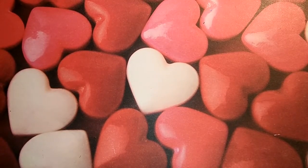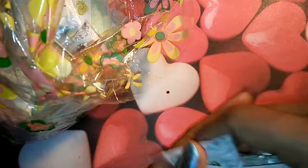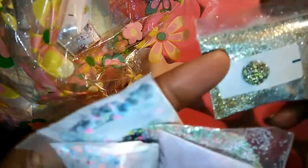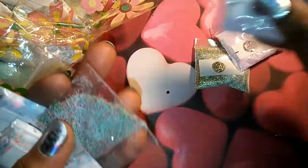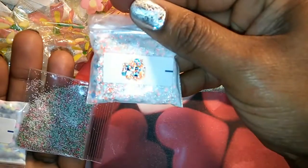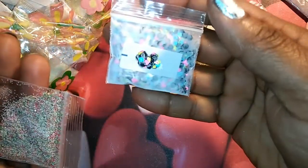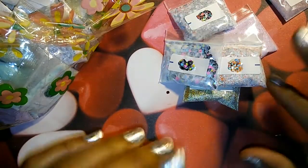Then I have this bag here that is full of like acrylic glitter mixes. So I'll show you guys some of them, and they are all swatched. We have this gold mix here, this pink, this is like a burgundy, this one, this one, this one — I made glitter mixes and I put them in like little bundles, and I just swatched them.